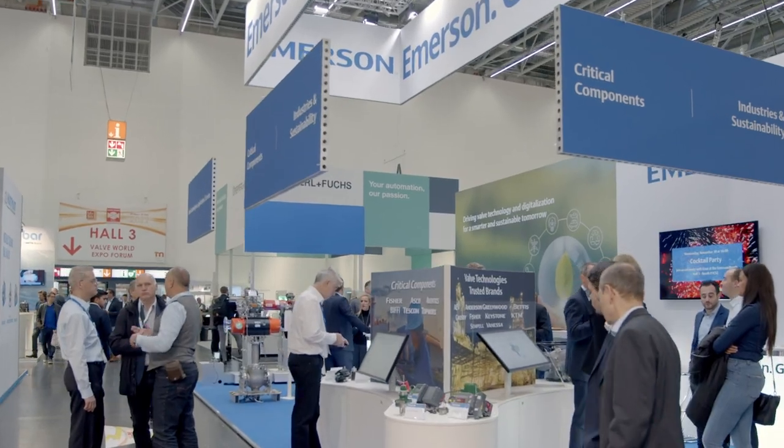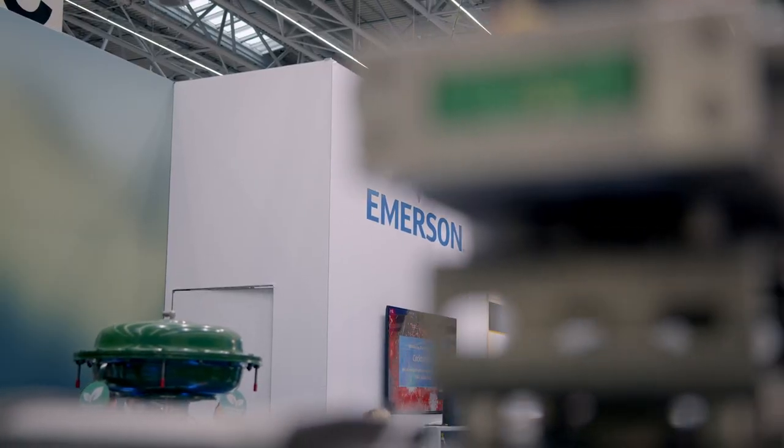Here at the Valve World Expo, Emerson brings lots of things — especially these things standing behind us. Saying 'things' is completely the wrong way to explain what is here, but I know someone who can explain it completely and well. Philipp Schroll, thank you so much for your time today. What did you bring to the fair?